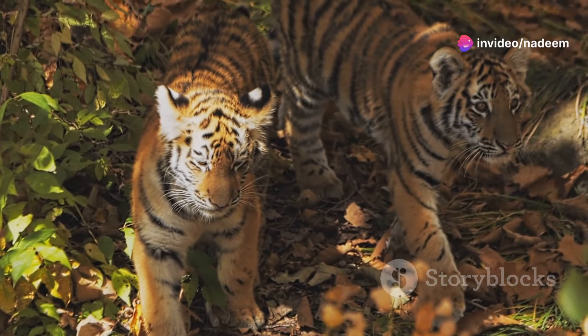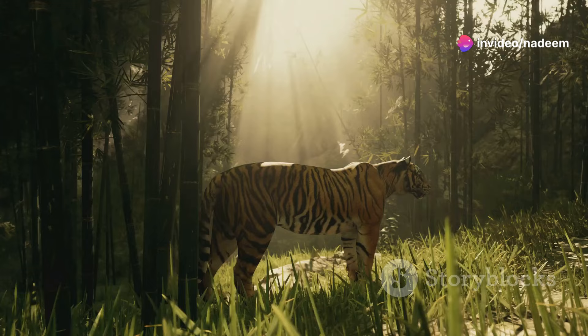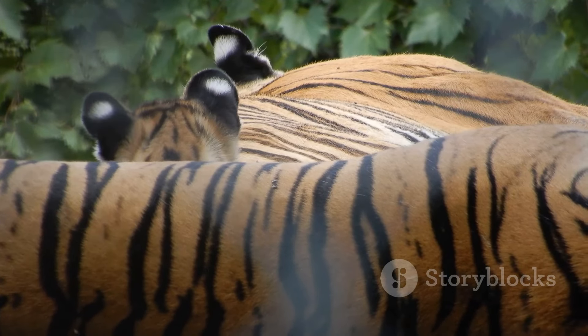And then there's the hunt to feed their cubs. A mother tiger will go to great lengths to ensure her cubs are fed. She'll hunt tirelessly, bringing back food to nurture her young. It's a beautiful display of maternal instinct and dedication.